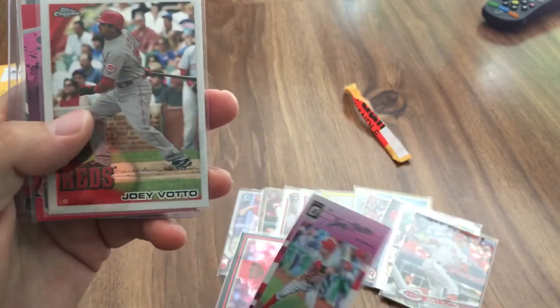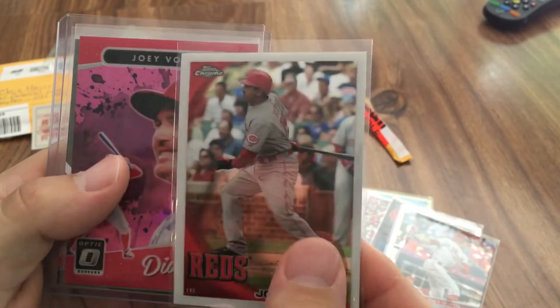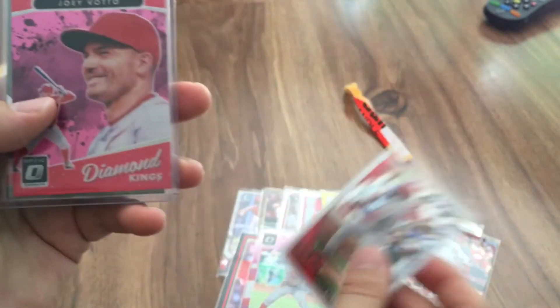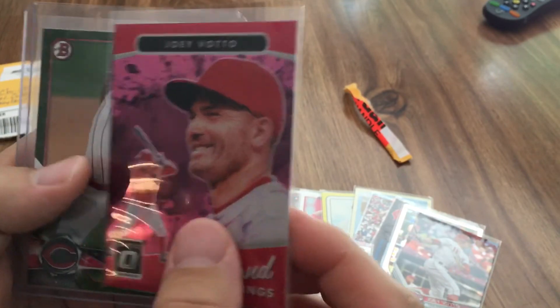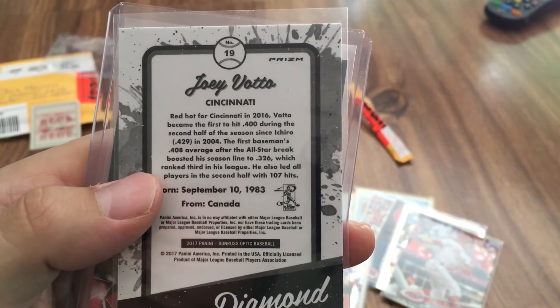There's another Topps Chrome card — the 2010 Topps Chrome base version of Votto, very cool. And then a pink Diamond Kings of Joey Votto from Donruss Optic — I think it's the prism parallel.